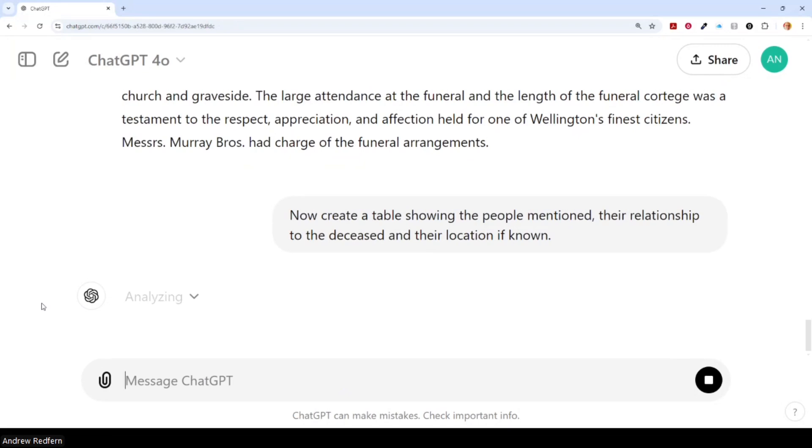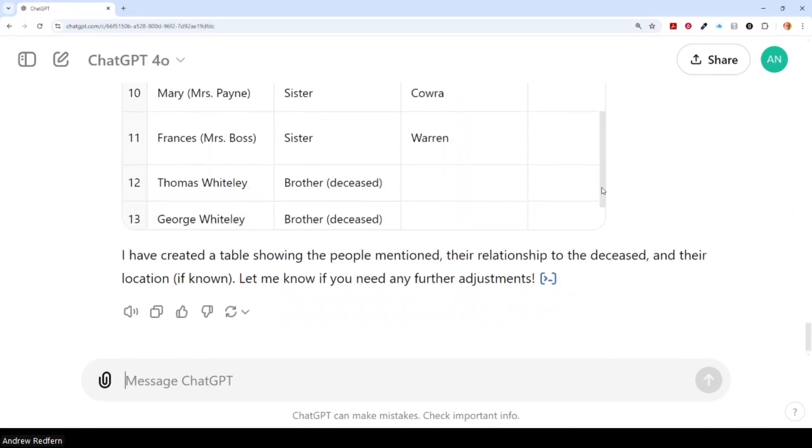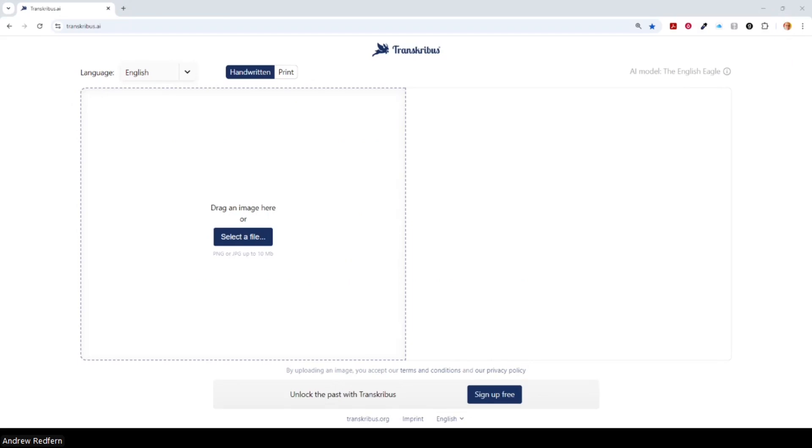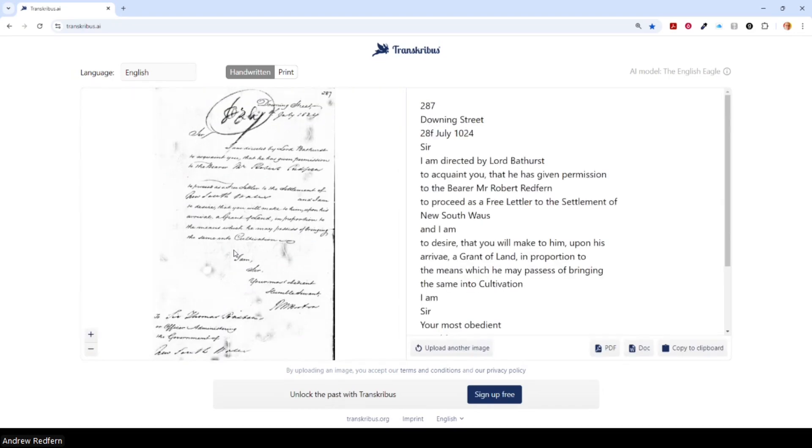Of course, information would need to be verified, and the editing and checking process is an important part of using these AI tools. Transkribus is my go-to tool for transcription. Here I am using the AI tool to transcribe a letter written by Lord Bathurst in 1824, authorising my third great grandfather to travel to Australia with the promise of a land grant. Following the transcription process, the tool provides a side-by-side comparison with the document and the transcription, allowing for easy comparison and editing and checking of the transcription.